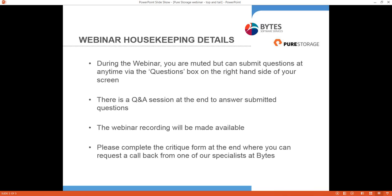Once the webinar is finished, you'll see a critique form pop up. If you could please fill that out, it would be really useful so we can get one of our Bytes Specialists to call you back with more information if you would like that. I'm now going to pass you over to Stuart Currie, who's going to discuss the relationship between Bytes and Pure Storage in a little more detail.